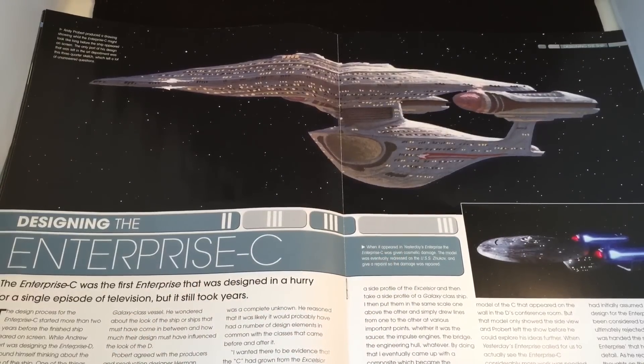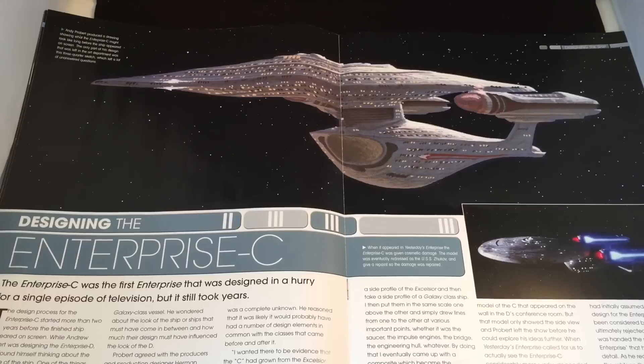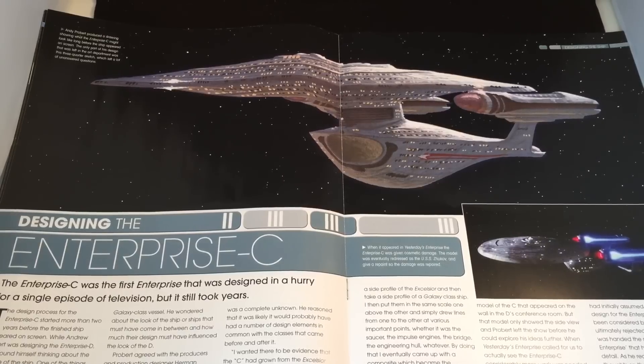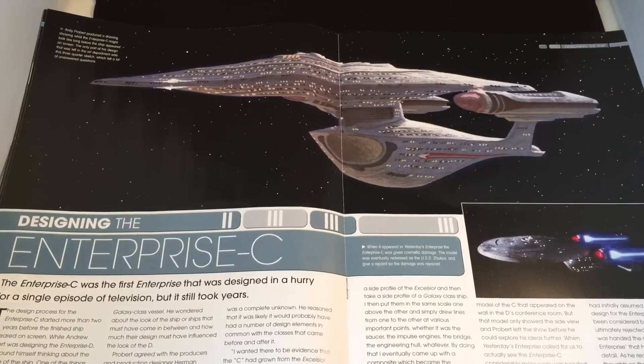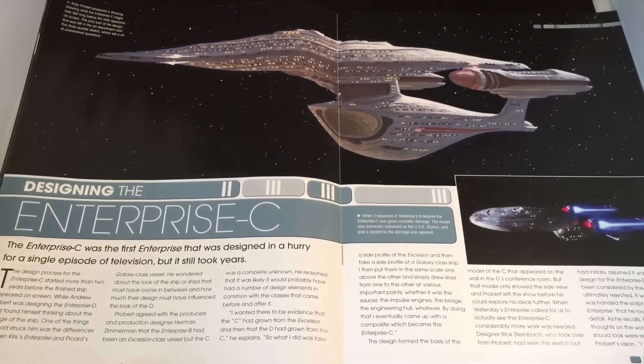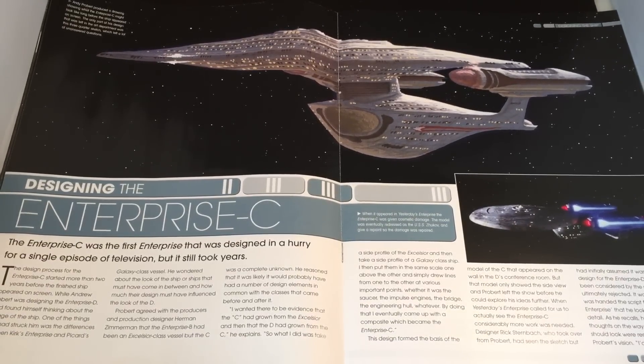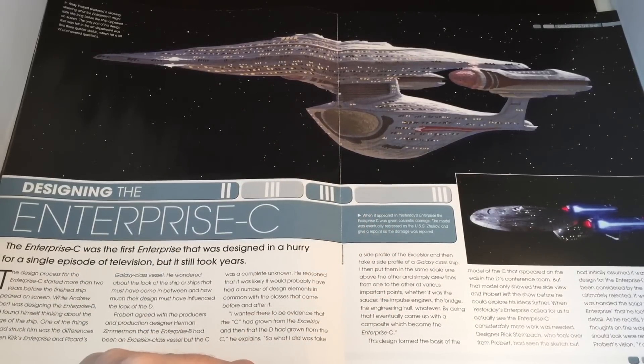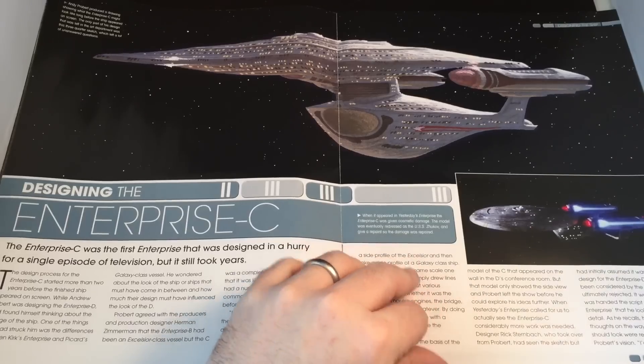Now the meat and veg: designing the Enterprise C. The Enterprise C was the first Enterprise designed in a hurry for a single episode of television. When it appeared in Yesterday's Enterprise, the model was given cosmetic damage, then eventually redressed as the USS Zhukov and repainted. The reviewer notes some spelling errors in the magazine and suggests outsourcing quality control to the community. Andy Probert produced drawings of what the Enterprise C might look like long before it appeared on screen — the only surviving art was a three-quarter sketch leaving many unanswered questions.